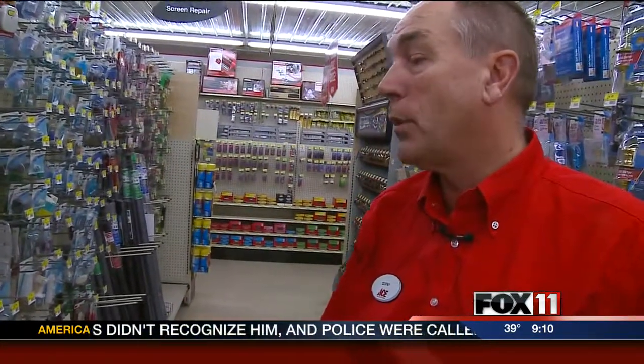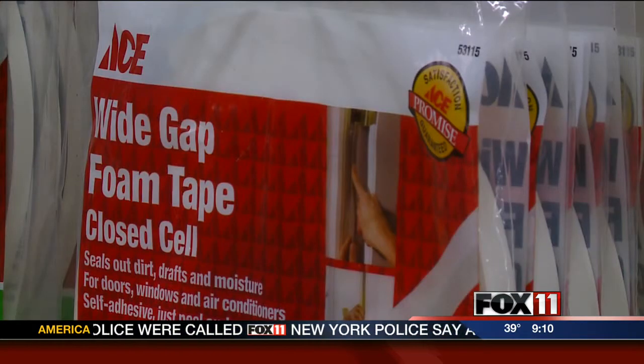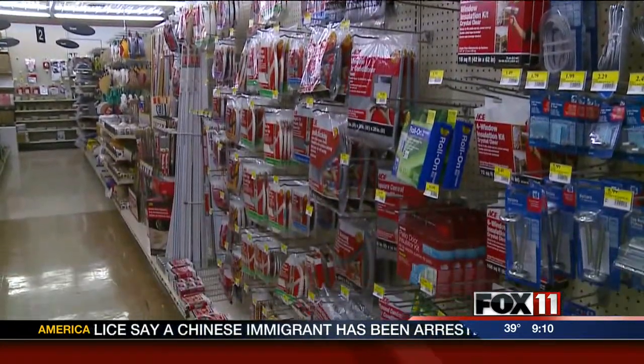Courtney Ramat says winterizing supplies are easy to install. He says the methods people are using now are the same ones that have been used for years, but there's one relatively new product that helps people out as temperatures drop.